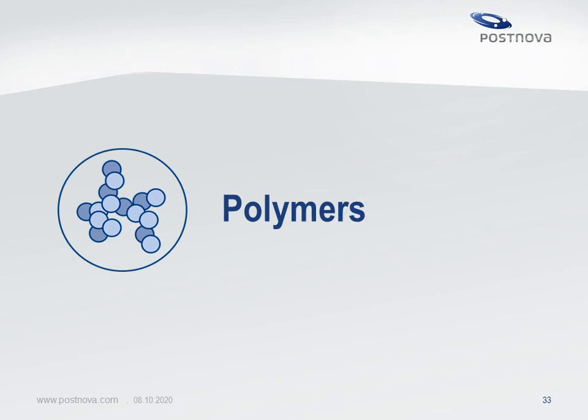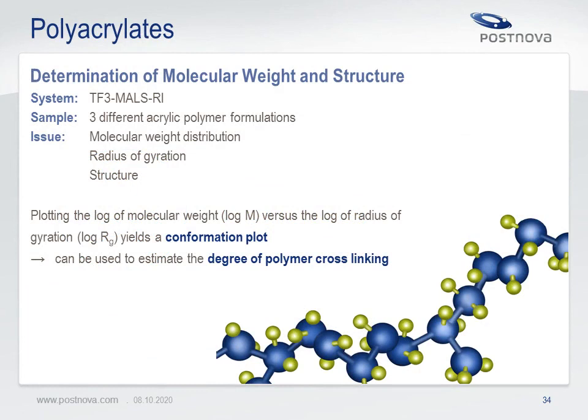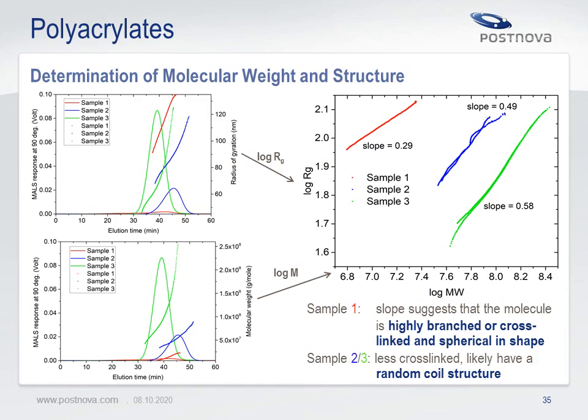Let's now move on to polymer applications. Three acrylic polymer formulations were measured with thermal field flow fractionation. Molecular weight distribution and radius of gyration were determined. From the confirmation plot — the plot of logarithm of radius of gyration versus logarithm of molecular weight — the degree of branching and cross-linking can be calculated using the Zimm-Stockmayer theory. The left graphs show the multi-angle light scattering signals as well as the molecular weight and radius of gyration curves. The right plot shows the confirmation plot of all samples, where the red curve indicates a high level of branching or cross-linking with a spherical molecular shape, while the blue and green curves indicate more linear polymer structure with a random coil shape.